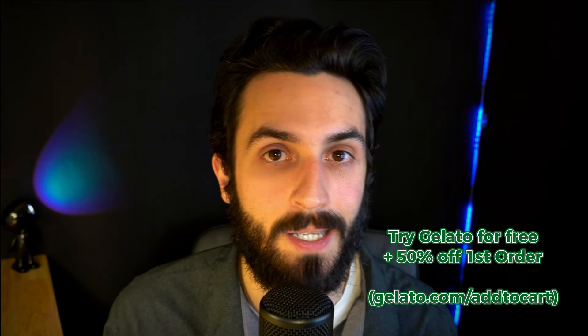I hope you enjoyed today's video. Definitely go ahead and check out Gelato via the link in my description, and have yourself a beautiful day.